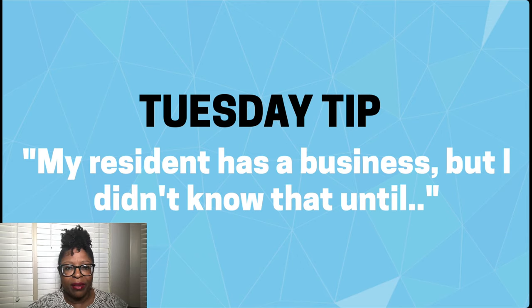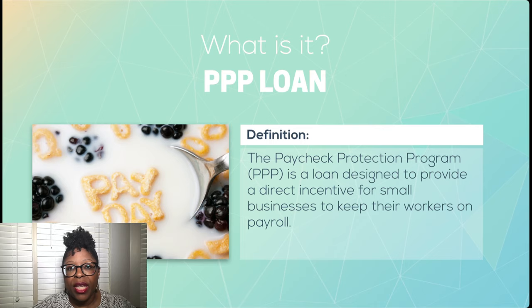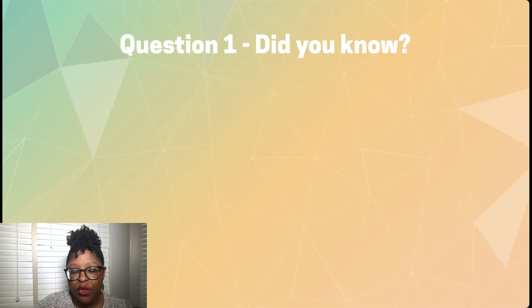My resident has a business, but I didn't know that until... well, until what? I'm talking about PPP loans from the Paycheck Protection Program. We've discovered that several residents who are living on HUD-assisted properties have applied and been approved for PPP loans. These loans are granted to small business owners to help them keep their workers on payroll, and some residents who have been approved may have listed your property address as their business address. So this brings up a lot of questions for management.